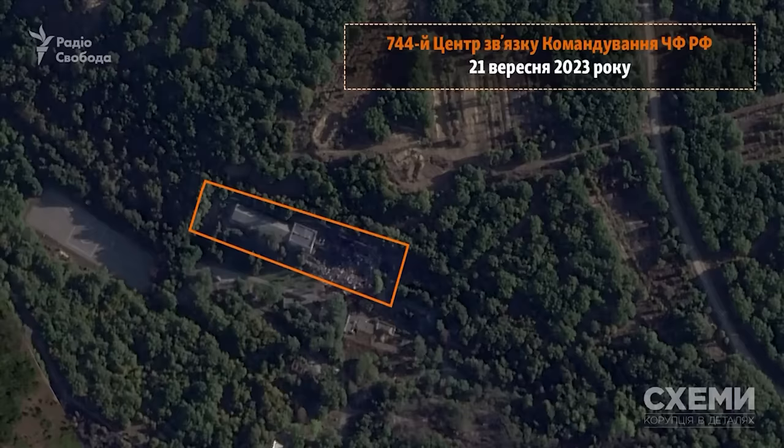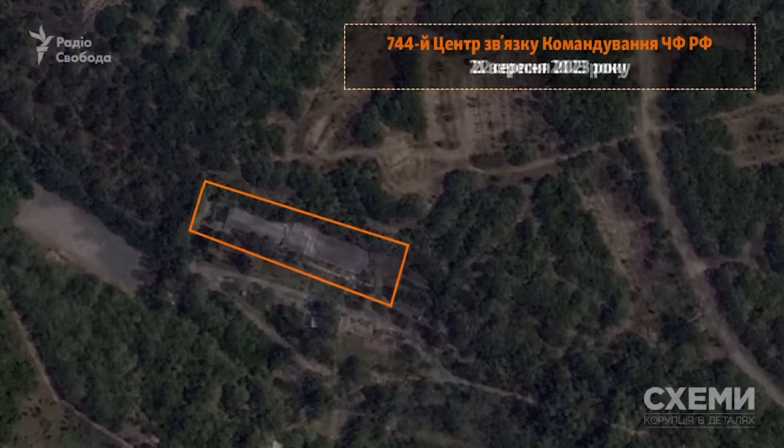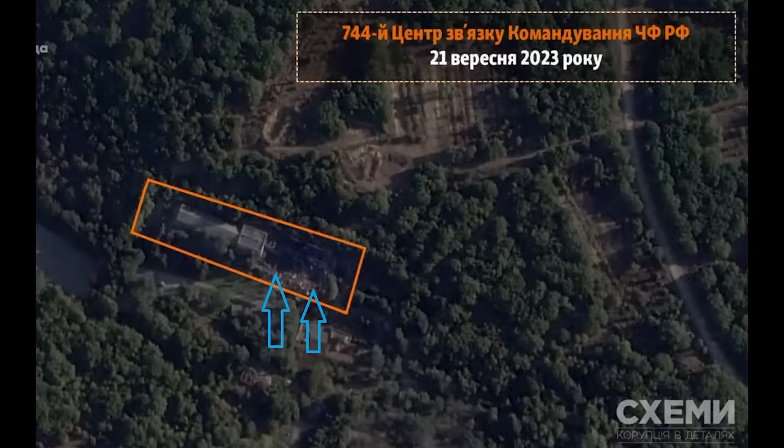There isn't too much we can tell from the satellite image in regards to the number of Storm Shadows used, as that half of the building is just a wreck now, and the shadows make it hard to tell for sure. But to me, it looks like there are two craters here, indicating two Storm Shadows were launched and used to level this building.